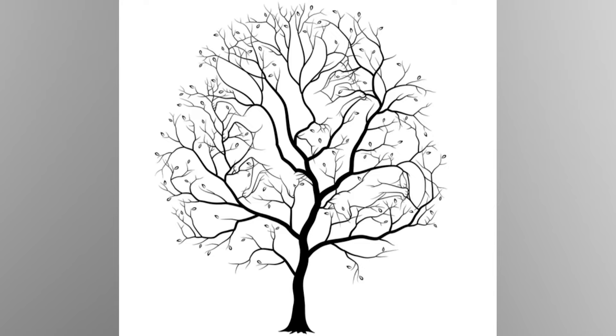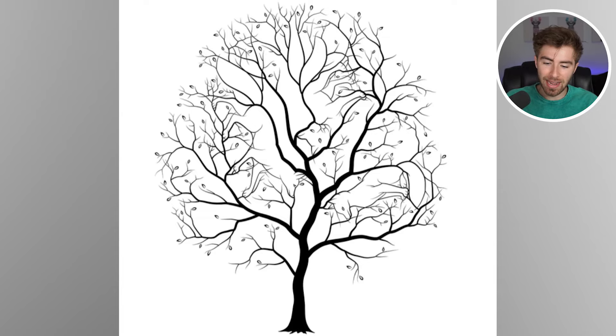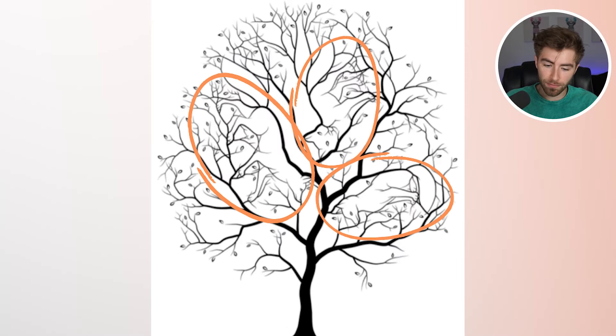There are multiple animals hidden within this tree. Comment down below the animals' names and how many animals you can find. I've been told that only 1% of people are actually able to see all of the animals. There are actually three animals here — one is a wolf or fox, another is also a fox or wolf, and then there's a mountain lion or some kind of cat figure. Were you able to spot them all?